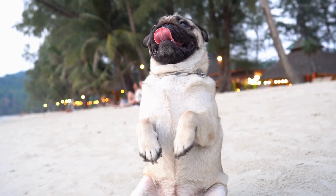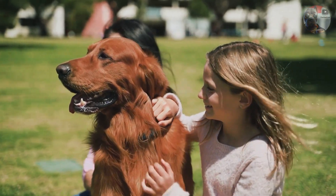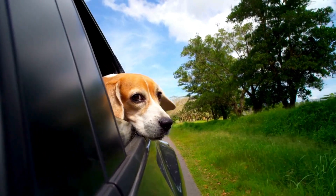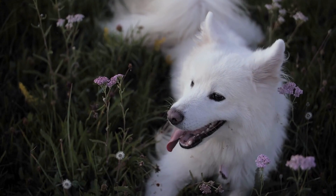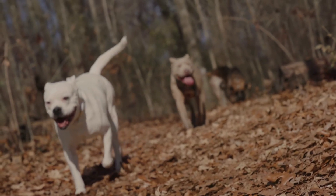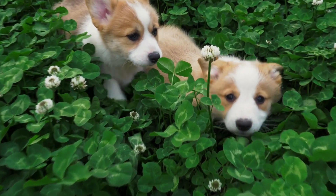But why is this the case? It's all about survival. Over the years, a dog's vision has adapted to be more efficient in detecting motion and seeing in low light, rather than focusing on fine details. For instance, if your dog doesn't immediately recognize you from a distance, it's not that they're ignoring you, but rather that they might not see you clearly until you're closer.